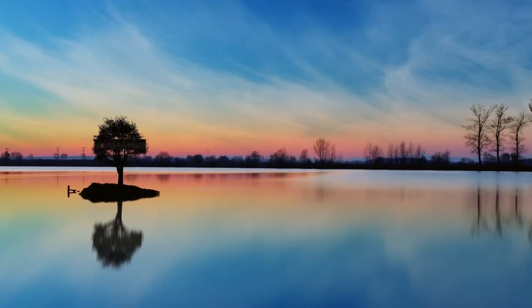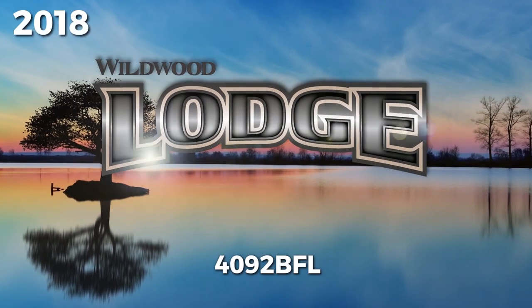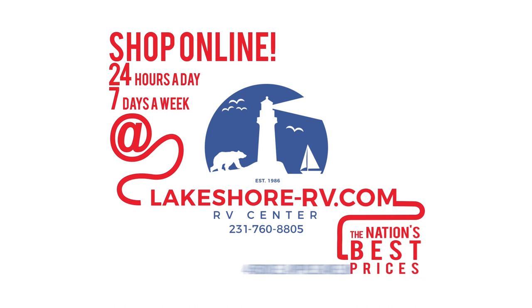Shop online at lakeshore-rv.com with virtual tours, videos, and photo galleries — you're sure to find your perfect RV at the lowest price guaranteed. Want a more personal touch? Call us at 231-760-8805, where our friendly and knowledgeable staff will help get you an amazing deal on the RV of your dreams.